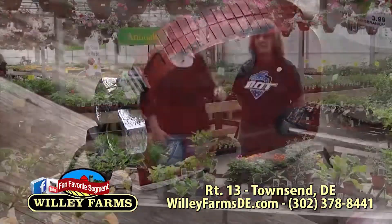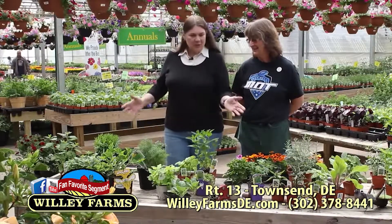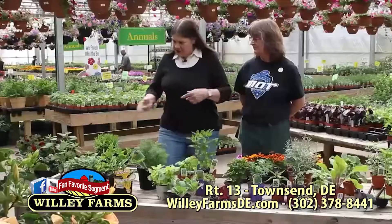We're here in the greenhouse with Kathy Smith. Hi, Kathy! Today we're talking about bugs — we're trying to figure out how to keep some bugs away and how to bring some bugs to us. Let's start down here.